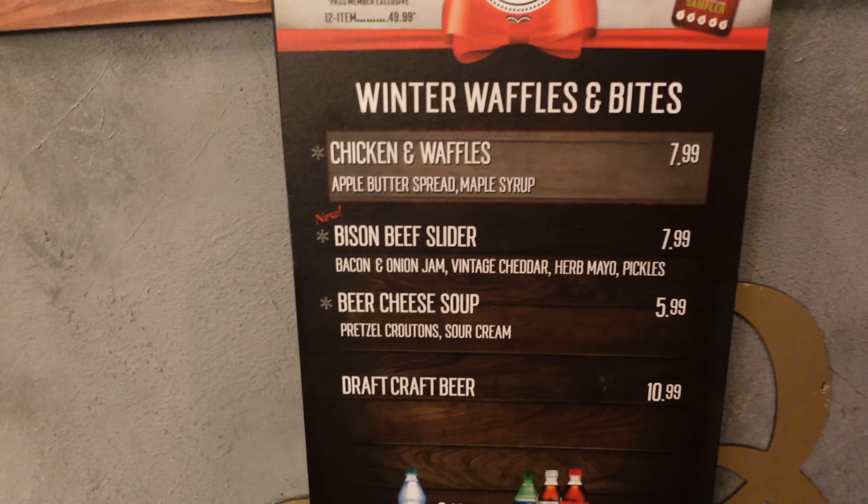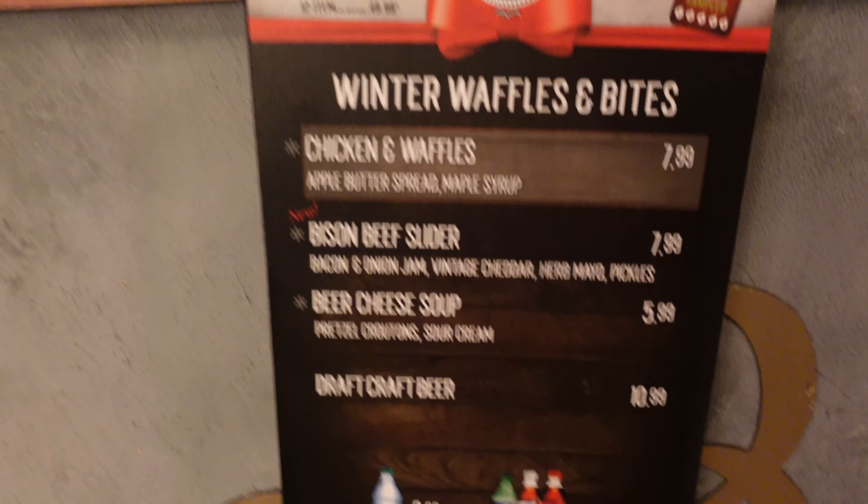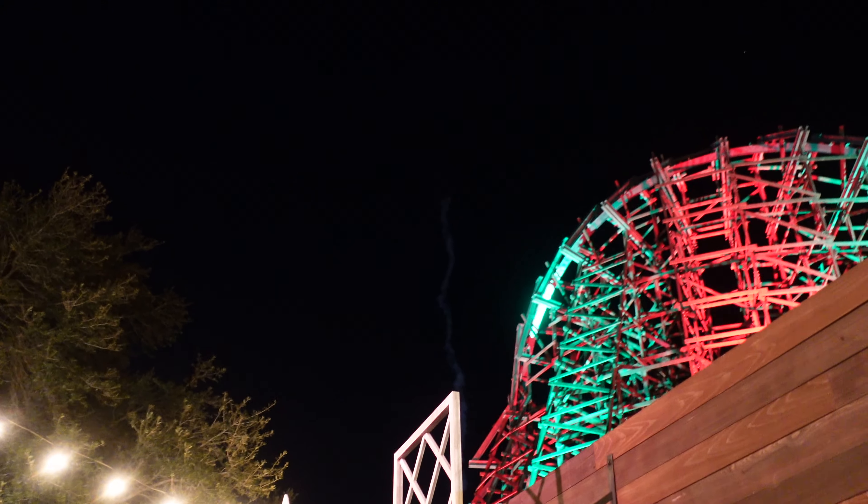Next up: beer cheese soup with pretzel croutons. Fireworks have started! This is the beer cheese soup — it's good. I would have preferred it without the sour cream and maybe with more pretzels.